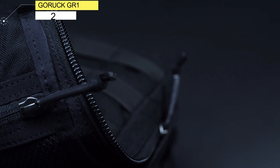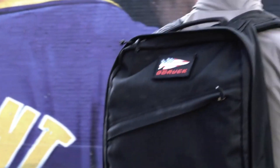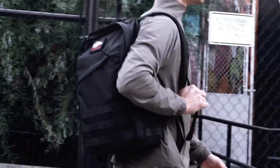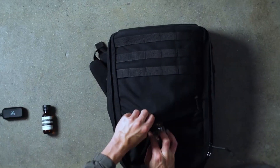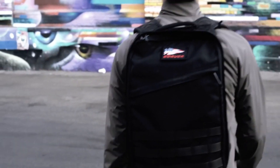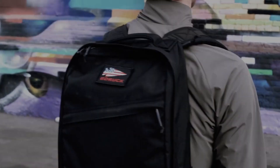Number 2. GORUCK GR1. GORUCK prides the GR1 on being the toughest tactical backpack on the market, while being versatile enough to thrive in cities, war zones, and traveling the world. Offered in 7 colors and 2 sizes — 21 liters and 26 liters — you can really tailor the look and functionality to your specific needs. This bag has been used by special forces in areas like Baghdad, proving its durability and practicality. It even comes with a lifetime guarantee to give you peace of mind.